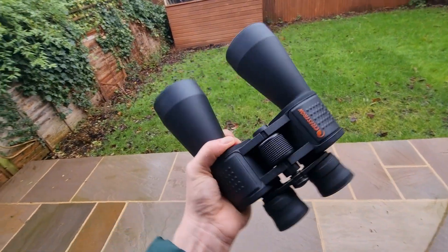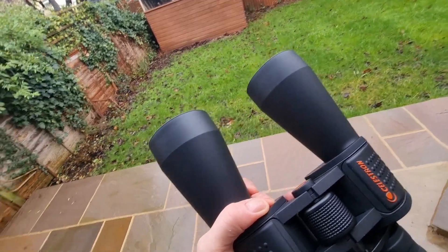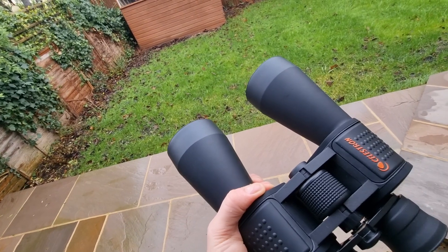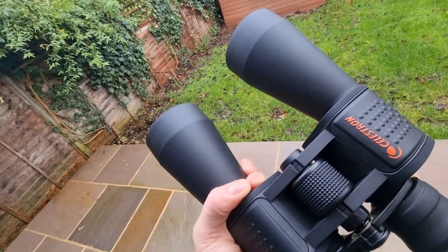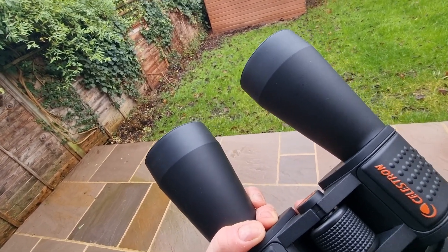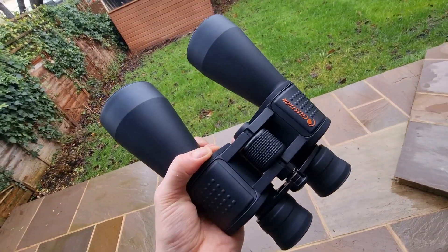Now some tips and advice for using these binoculars for astronomy. First, I'd recommend always starting with the moon — it helps you get your bearings, it's always easy to find, and it's a joy to observe. It always looks different due to its phases and the varying light conditions, so the moon is always great fun to start with.